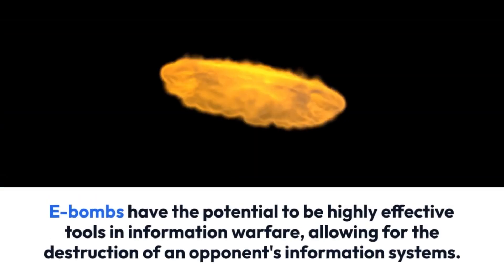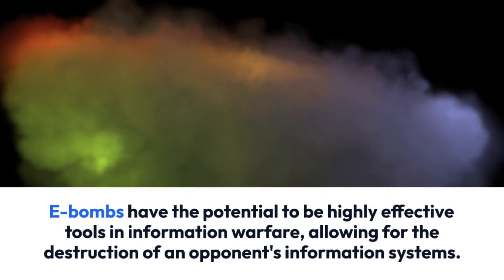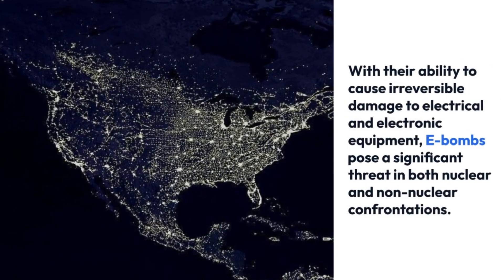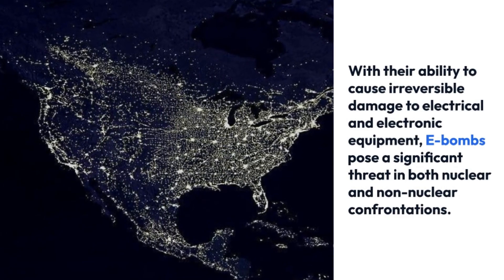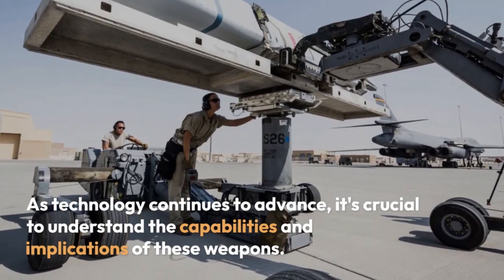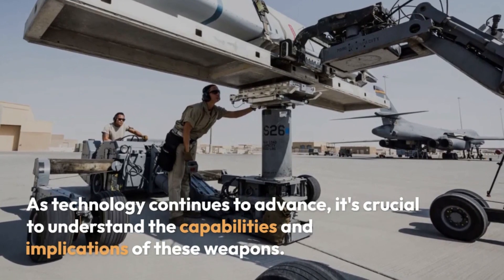E-bombs have the potential to be highly effective tools in information warfare, allowing for the destruction of an opponent's information systems. With their ability to cause irreversible damage to electrical and electronic equipment, E-bombs pose a significant threat in both nuclear and non-nuclear confrontations. As technology continues to advance, it's crucial to understand the capabilities and implications of these weapons.